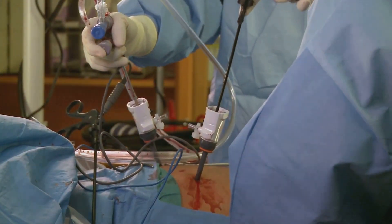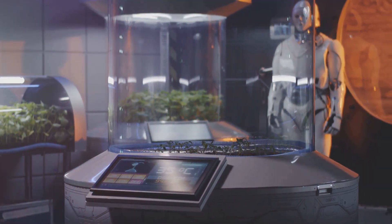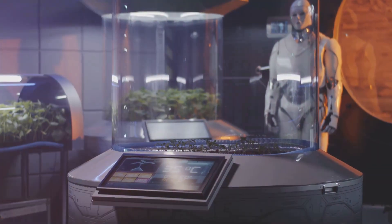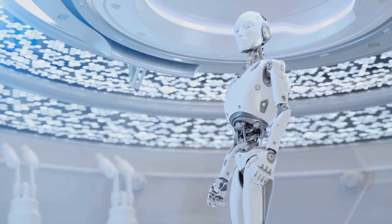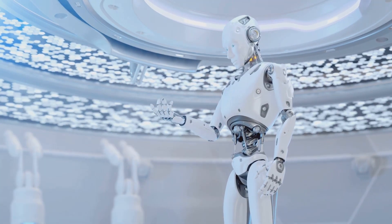In space exploration, where every gram of payload matters, Necrobotics could revolutionize mission capabilities. By integrating biodegradable components inspired by necrobotics into robotic systems,